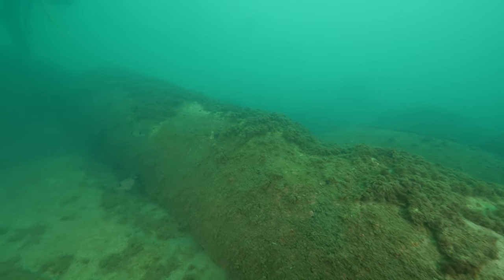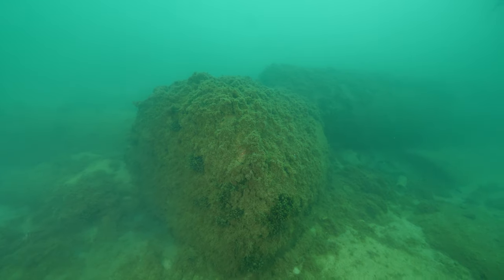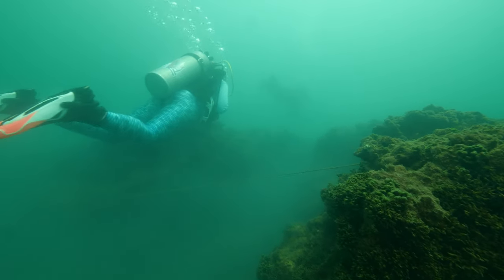Columns had distinctive parts to them, including the abacus, capital, shaft, and base. We've clearly found several column shafts that were often decorated with carved reliefs or colorfully painted, but it would be fantastic to find some of the other parts.